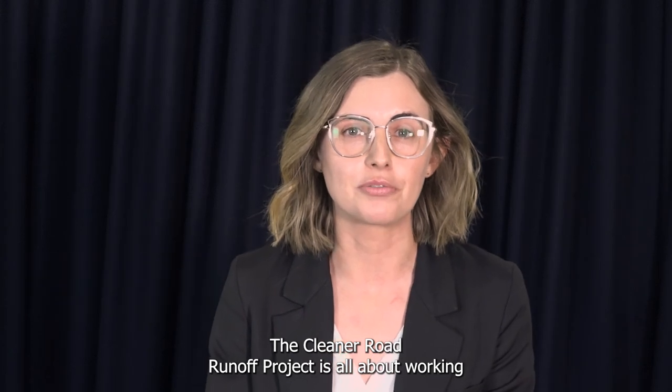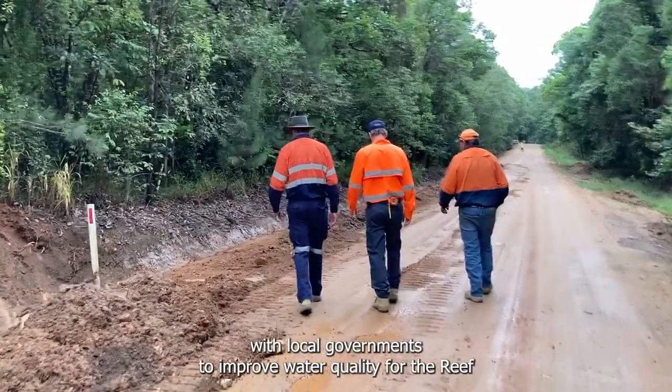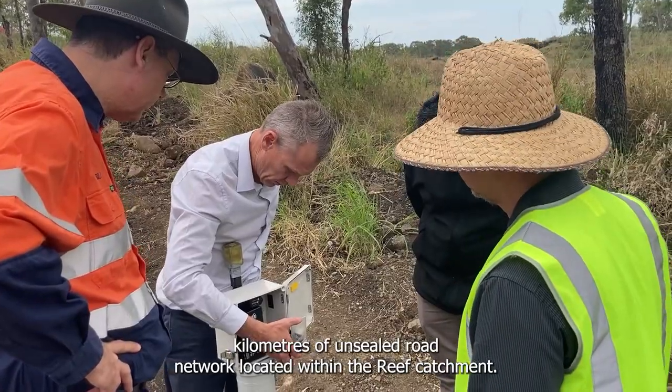Hi, I'm Megan Forrest and I'm the project manager for the Cleaner Road Runoff Project at the Local Government Association of Queensland. The Cleaner Road Runoff Project is all about working with local governments to improve water quality for the reef by measuring the impact of sediment runoff from the 38,000 plus kilometres of unsealed road network located within the reef catchment.